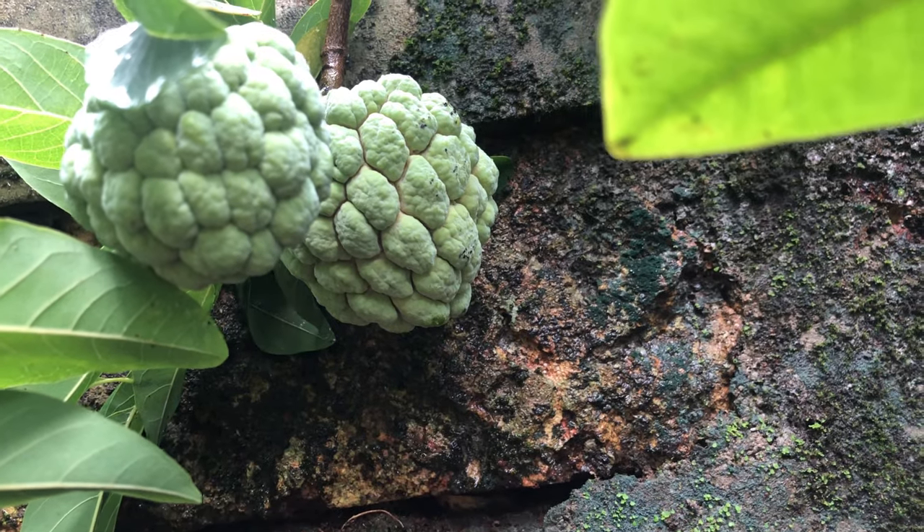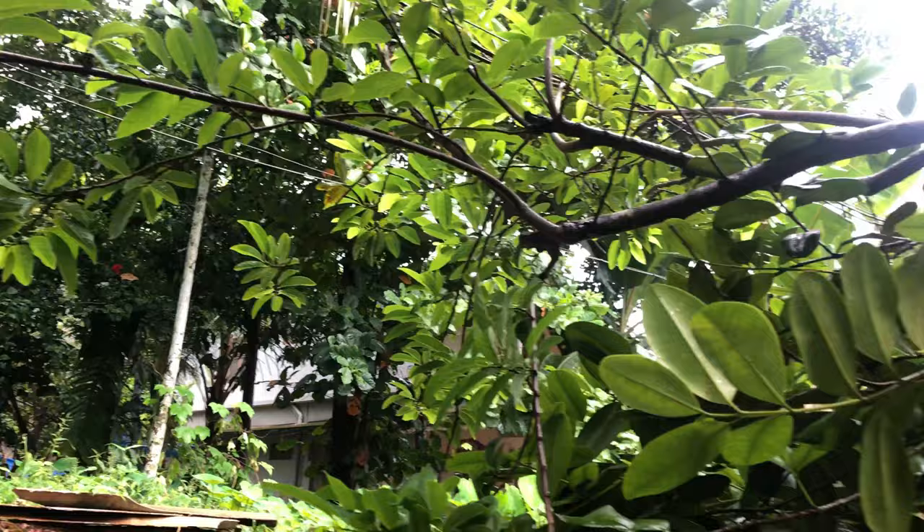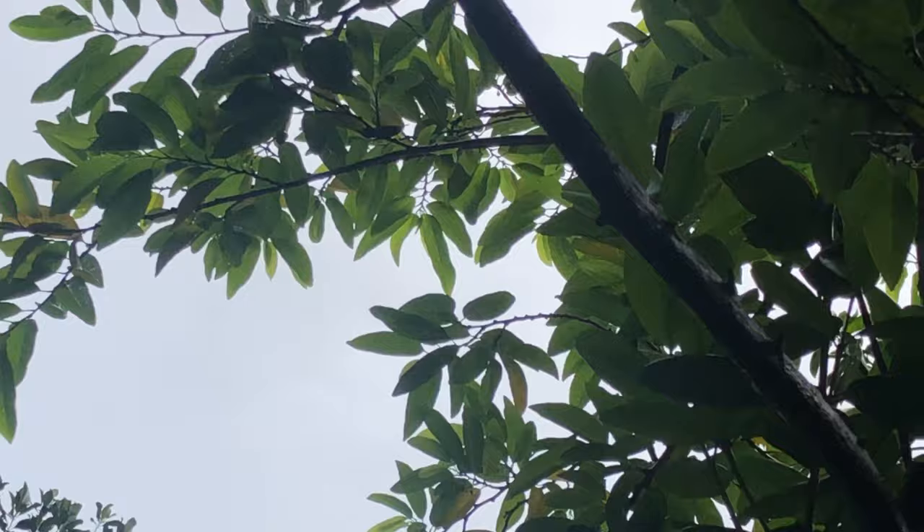Hi everyone, this is custard apple and it's the tastiest fruit ever. There are a lot of them, more and more. Can you see that custard apple? I'll zoom in for you.